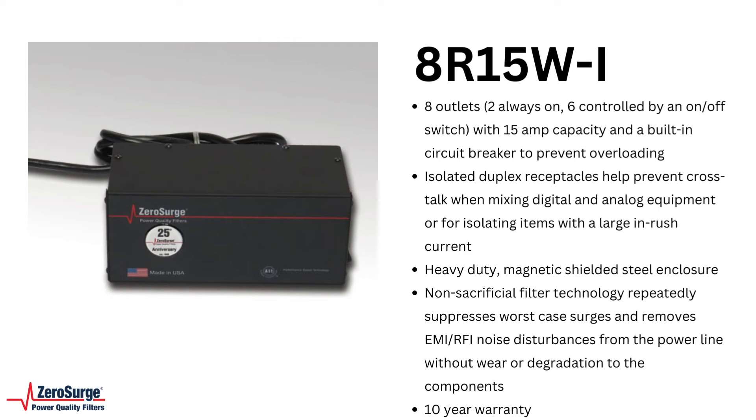Zero Surge products increase uptime and preserve the audio quality created by your system. Get worst case surge protection and remove EMI RFI noise disturbances in the same high-end product.